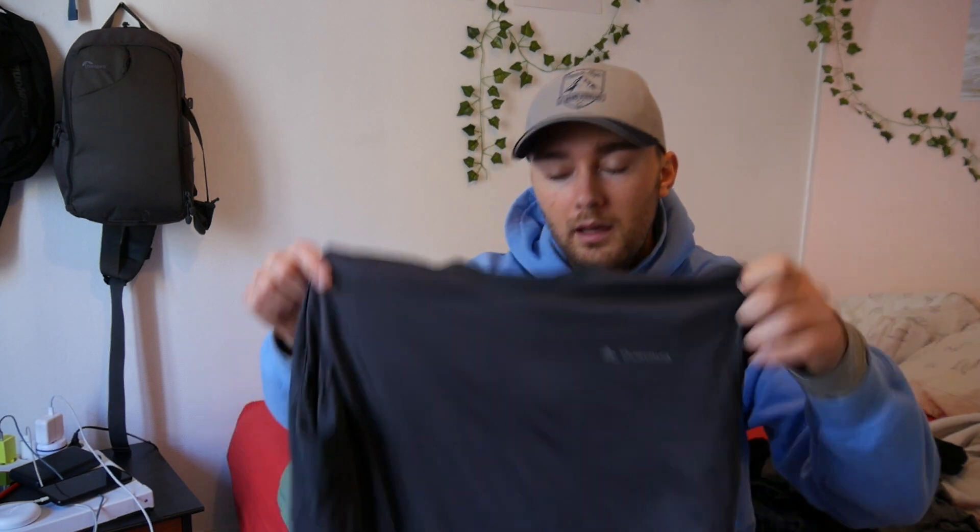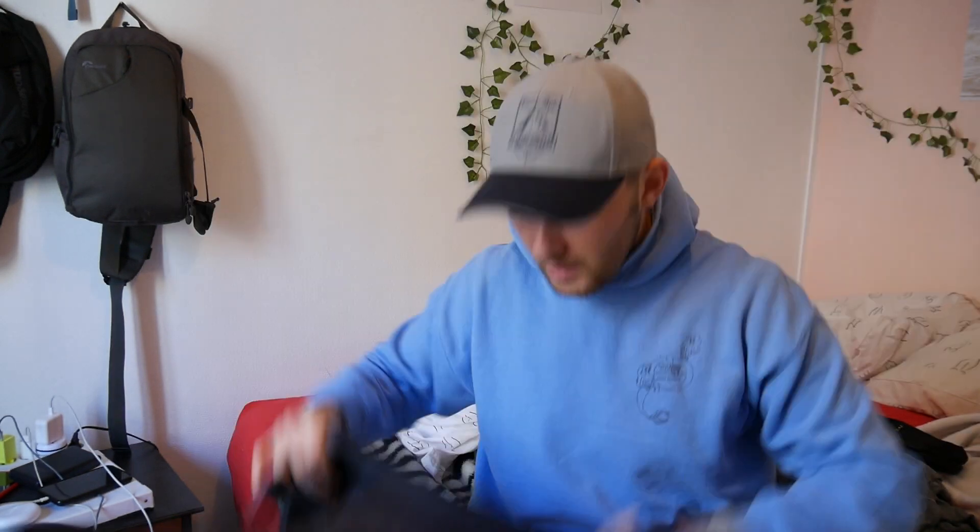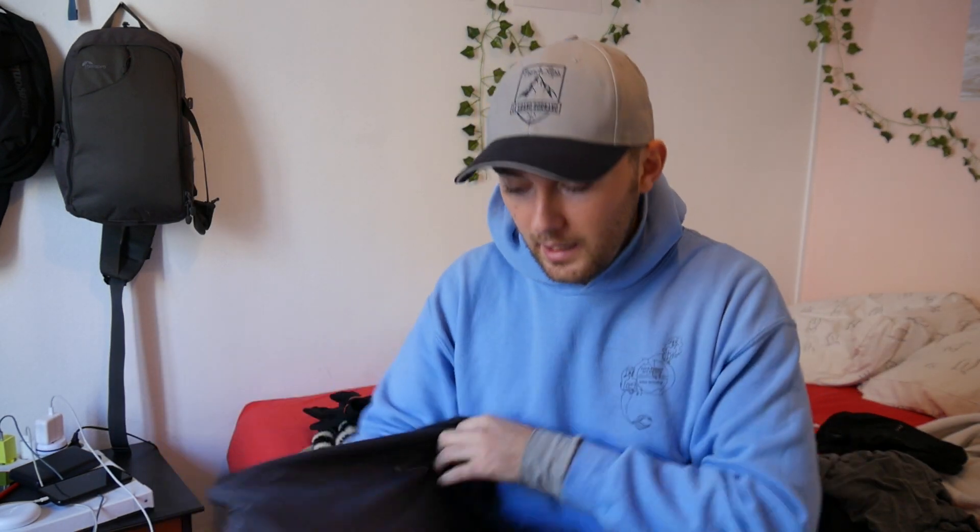This next one is from Decathlon's hiking section — it's a super nice synthetic hiking shirt with pit vents in the bottom. I've been using it every day to work out and when I hike, and there are no signs of wear at all. It was only five bucks. A great workout shirt for only $5 that's built around hiking and working out. I get the size medium — I'm 6'1", 175 pounds — and it fits really snug against my body and wicks away sweat really nicely.